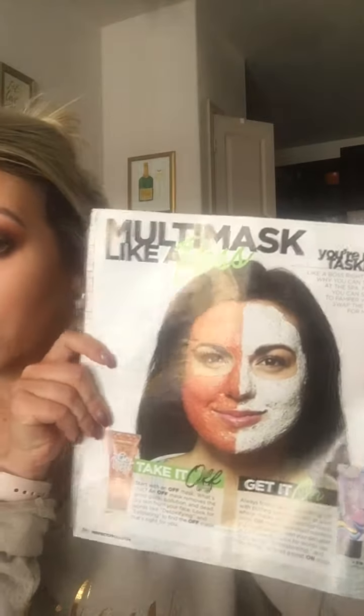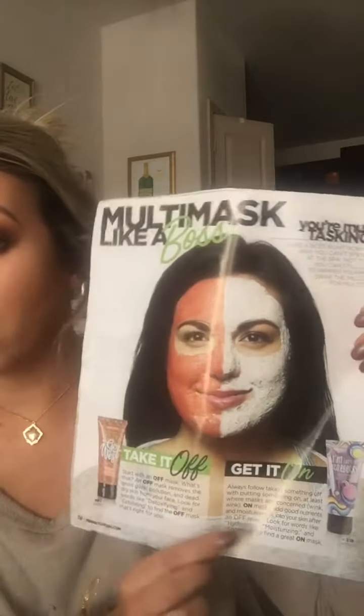I love this — this is our Posh paper and I'm sure you guys have seen me show you this before, but it talks all about the face masks. This is my favorite page. I've shown this before, but it tells you about taking off and taking on face masks and why you need to do both.